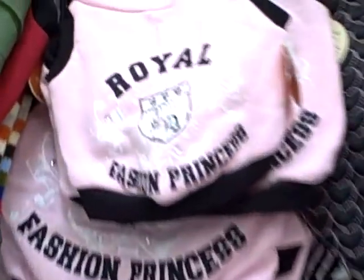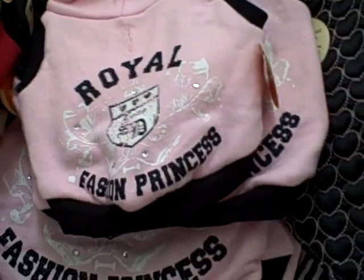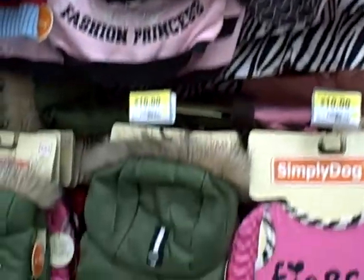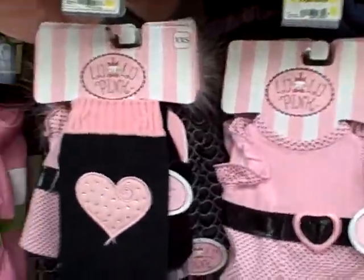Check out, they've got all kinds of fashion — Royal Fashion Princess, of course that's them. Walmart is one of the best places to buy pet clothes and collars and stuff. They have Simply Dog, and as you walk down here they have the Lulu Pink line, which is our favorite.